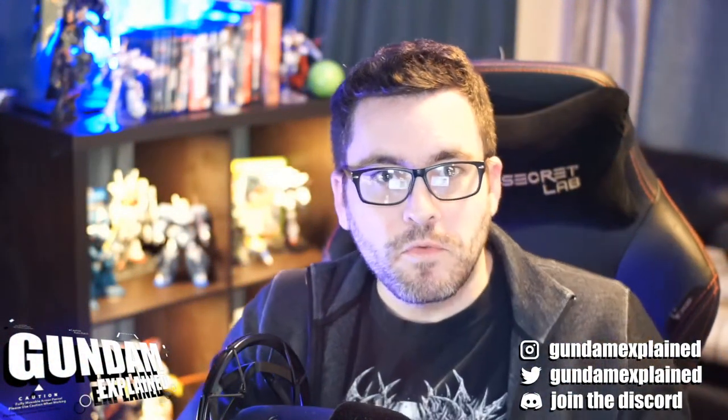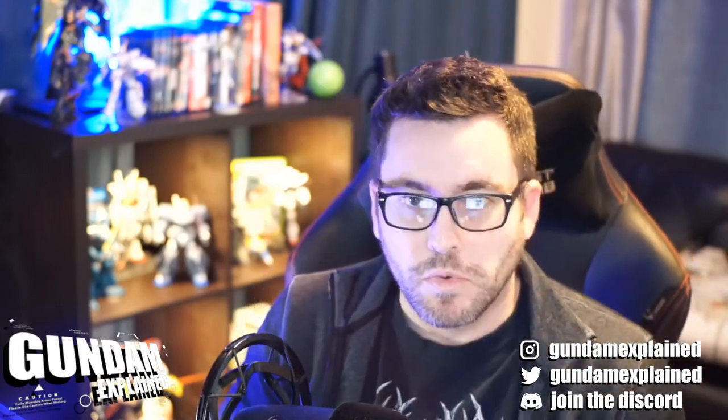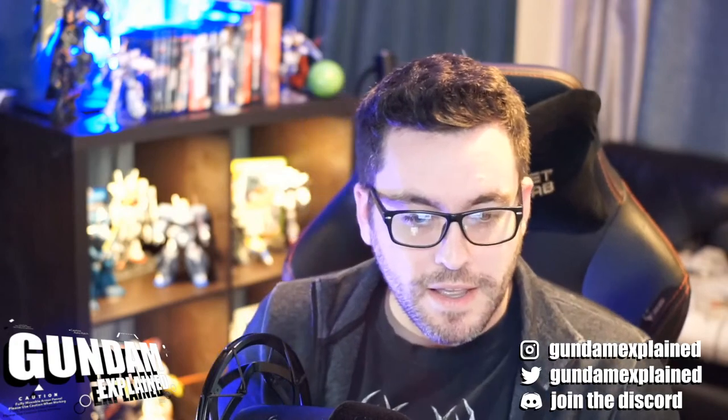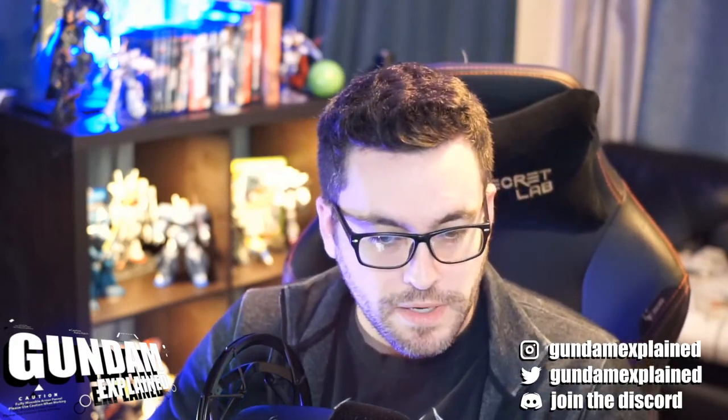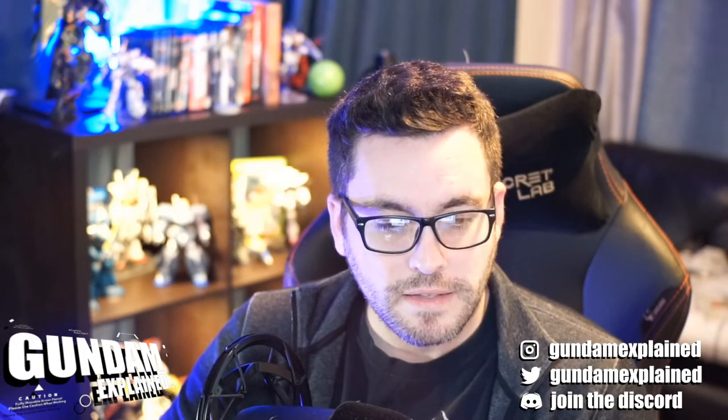Welcome everyone to episode 28 of the Gundam Explained podcast. It's cool that I'm doing this live again — I think it's pretty fun. I like that little opening video I slapped together because the song slaps. But yeah, lots to talk about today.